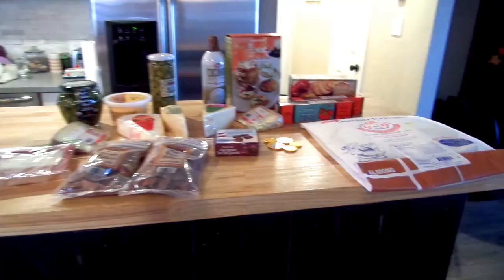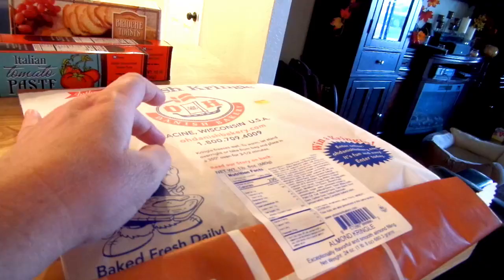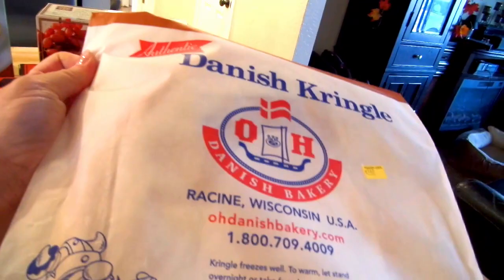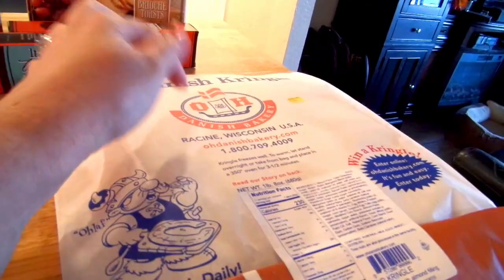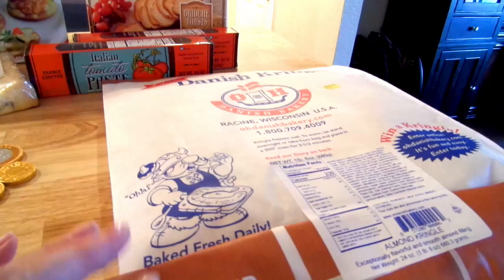Here is my Trader Joe's haul — I spent $77.41. From Trader Joe's I picked up Danish Kringle. I'm going to serve this the morning of Thanksgiving for part of breakfast because it's done already and I don't have to worry about it. This one's the almond one — oh my gosh, I look forward to this every year. They have a pumpkin one too but I like the almond the best.